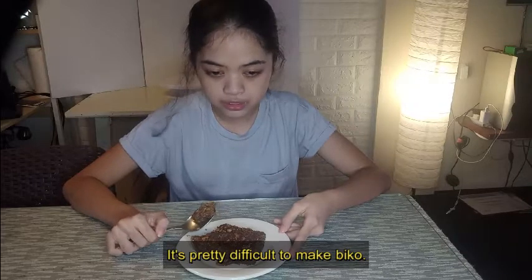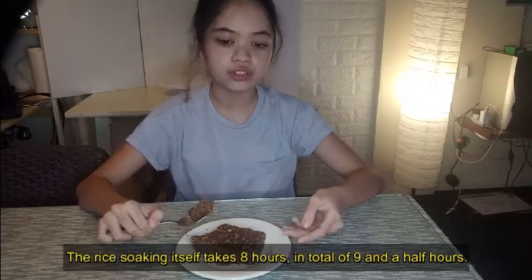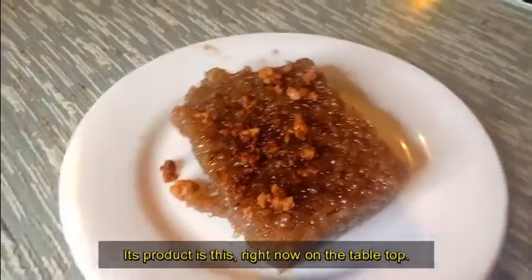It's pretty difficult to make Biko. The rice serving itself takes 8 hours, in a total of 9 and a half hours. Its product is this right here on the tabletop.